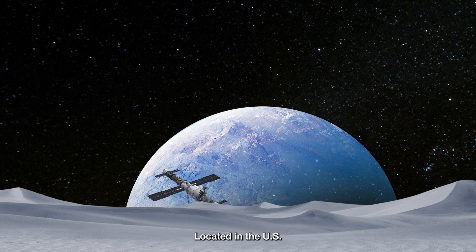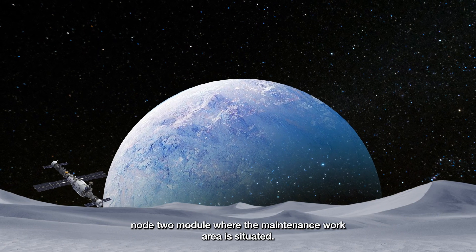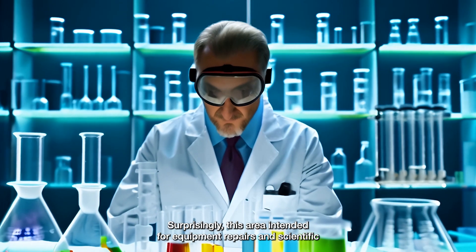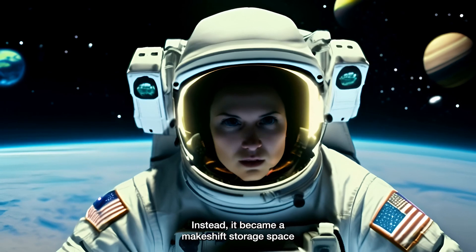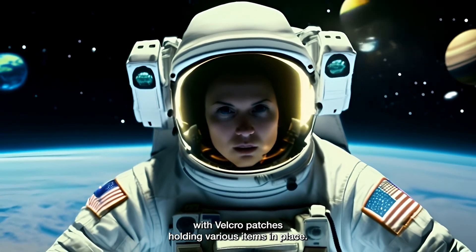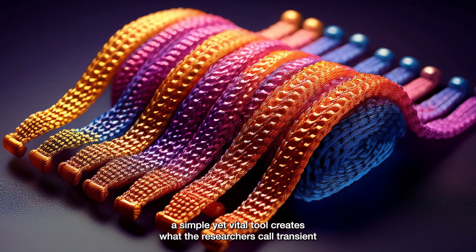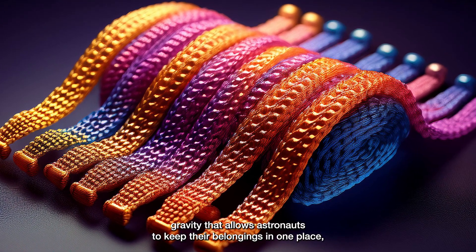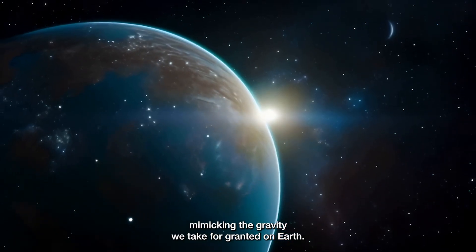Let's start with Square 03, located in the U.S. Node 2 module, where the maintenance work area is situated. Surprisingly, this area, intended for equipment repairs and scientific activities, was rarely used for its original purpose. Instead, it became a makeshift storage space, with Velcro patches holding various items in place. Velcro, a simple yet vital tool, creates what the researchers call 'transient gravity' — it allows astronauts to keep their belongings in one place, mimicking the gravity we take for granted on Earth.